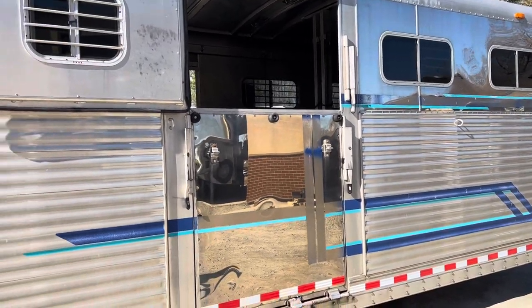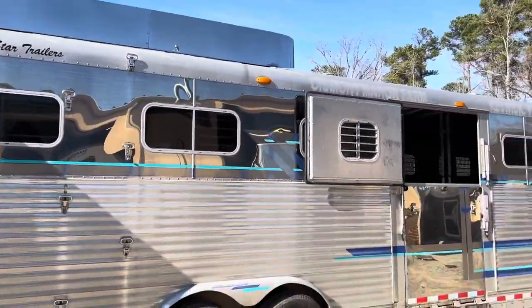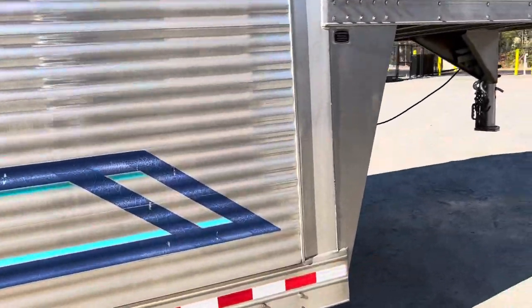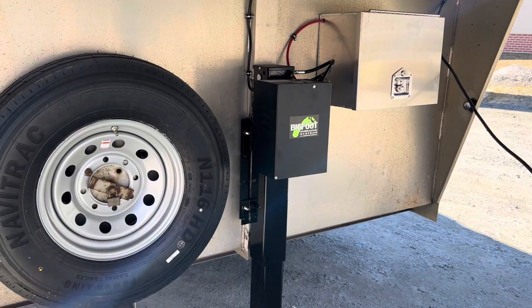It's available at Trailer Country LLC in Carrollton, Virginia, and you can see all the specs on our website at trailercountryllc.com. The front has a hydraulic jack — a brand new BigFoot jack. There's a battery in that box and then the brand new BigFoot jack.